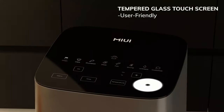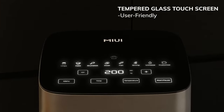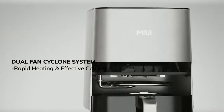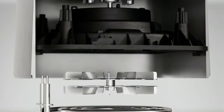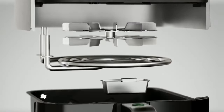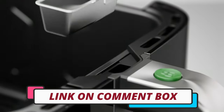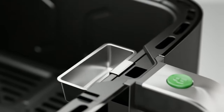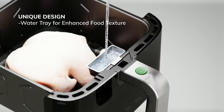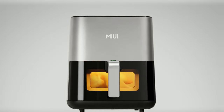Hi guys, today's video we're going to check out the 5 best air fryers on the market. This list was made based on our personal views and are listed based on rating, review, orders, price, quality, durability, and more. To see prices and get more info about the products shown, be sure to check out the description below. Make sure you subscribe and hit the notification bell to get the latest product reviews from the channel. Okay, so let's get started with today's video.